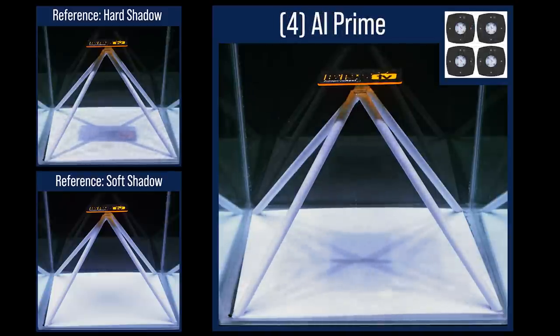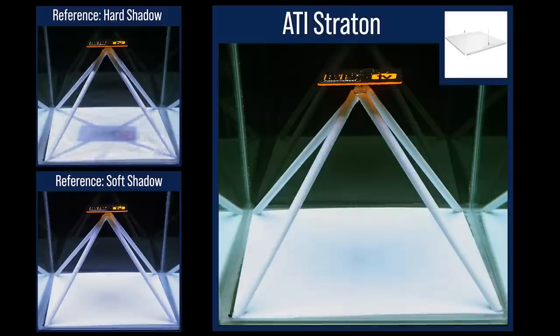Switching to four AI Primes covering one square foot with each had arguably the best performance of all the Prime configurations. There are a lot of tertiary shadows, but they're all much softer. This result visualizes why we have suggested four AI Prime pucks spread out rather than one AI Hydra 64 with four centralized pucks for many years. The ATI Stratton, a large form factor LED light almost the size of the test tank itself, notably produces almost no shadows — very similar performance to its sister, the ATI T5 SunPower.